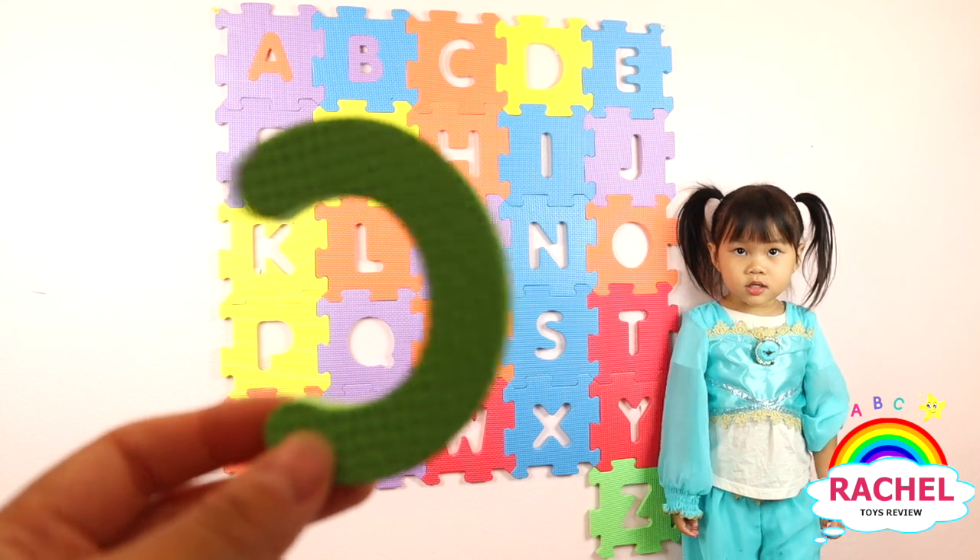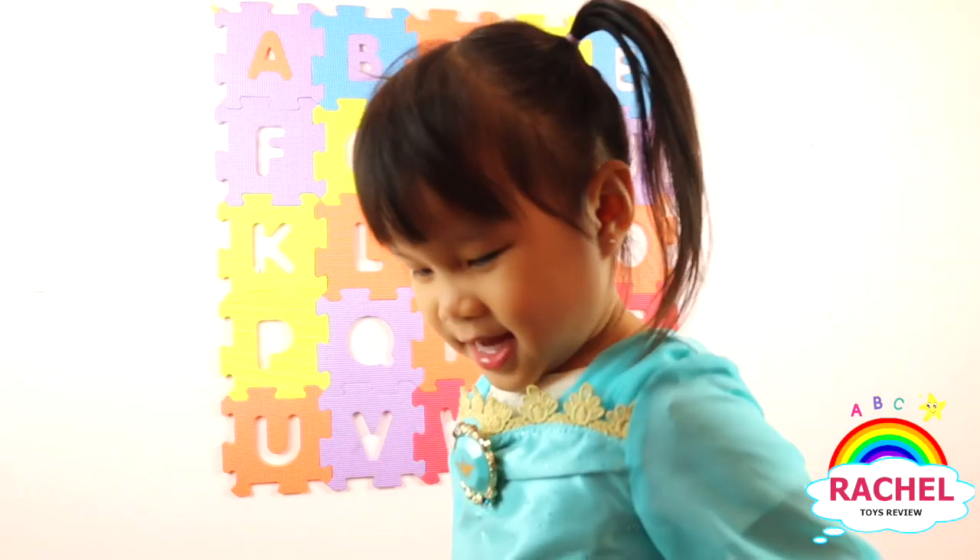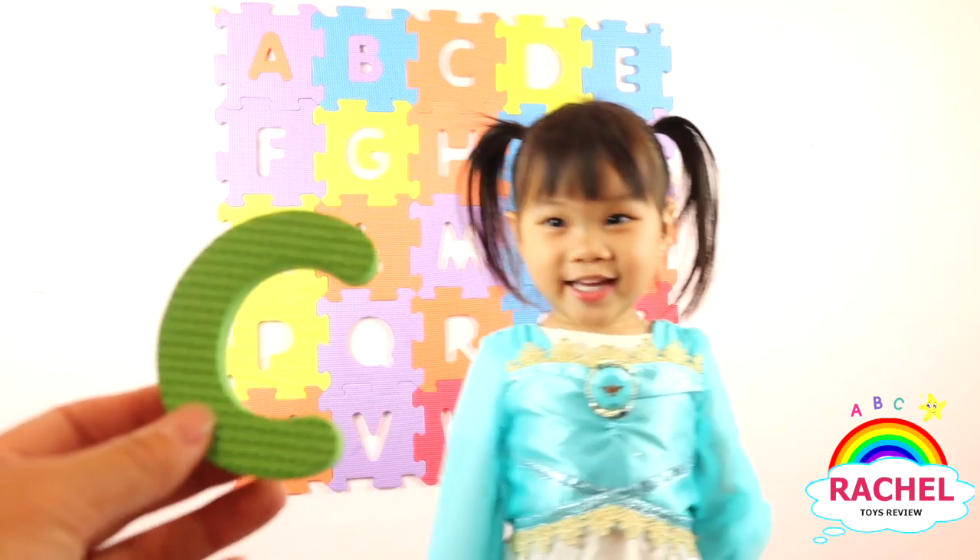What letter is this? C. Good job. Here you go. And what color is this? Green. Here you go.